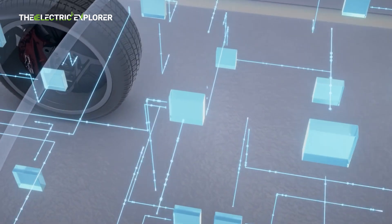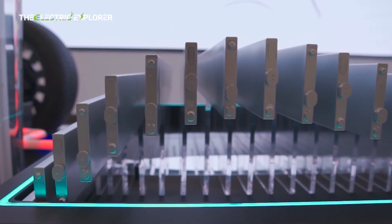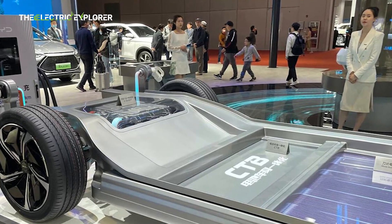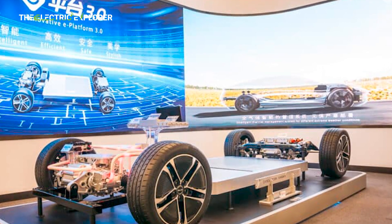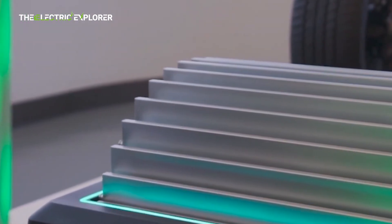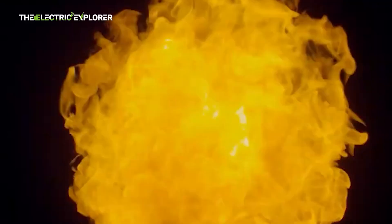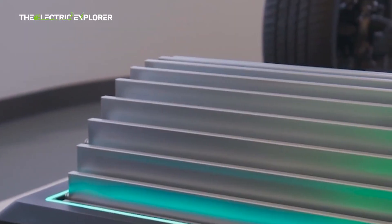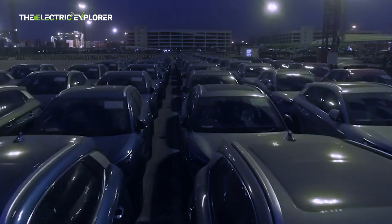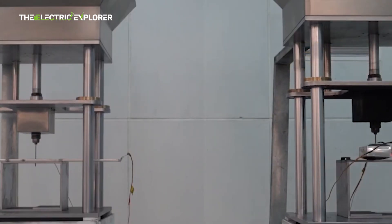While the new BYD Blade battery 2.0 will offer a boost in energy density and performance, the company is also focusing on driving down costs. The 15% cost reduction target for the higher energy density version is particularly noteworthy, as it aligns with BYD's broader strategy of making its EV offerings more competitive. Currently, the Blade battery's energy density stands at around 150 Wh/kg. However, not all aspects of the new battery will come at a lower cost — the lower energy density version will likely be priced similarly to or slightly higher than the current generation, due to production complexities and limited leverage BYD has over certain suppliers who hold significant control over pricing.